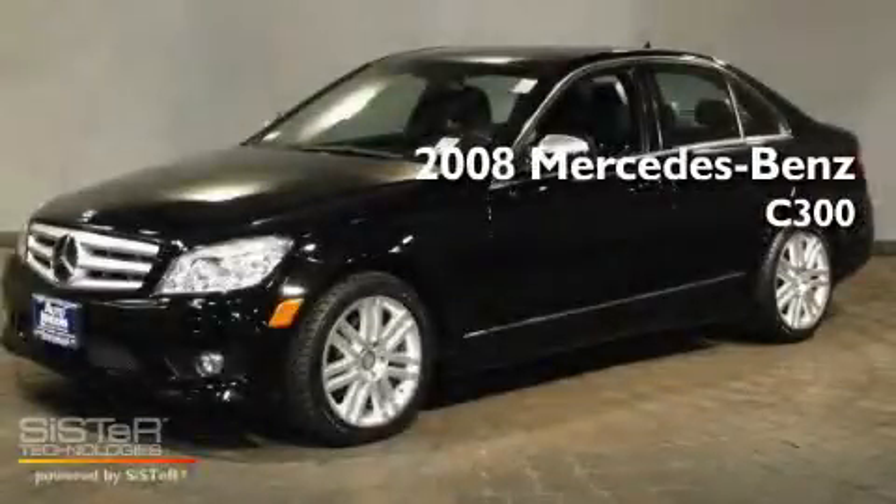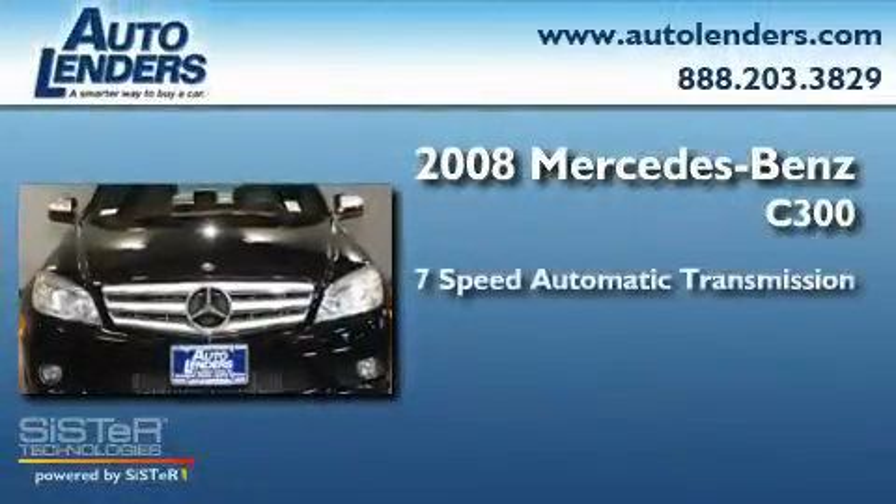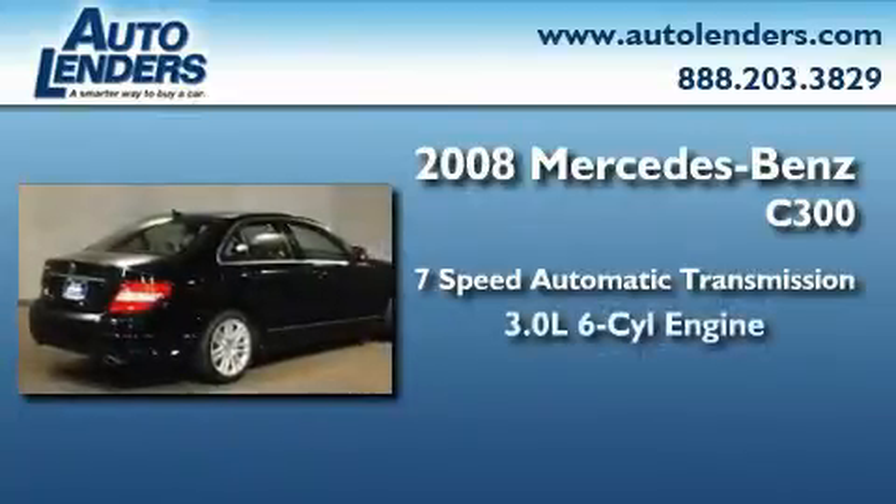This is a 2008 Mercedes-Benz C300. This four-door sedan has a seven-speed automatic transmission and a 3.0-liter V6.